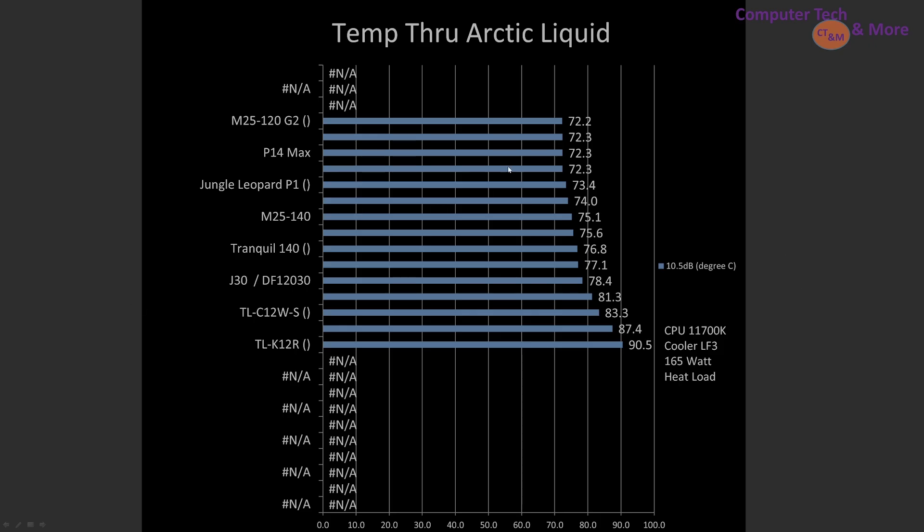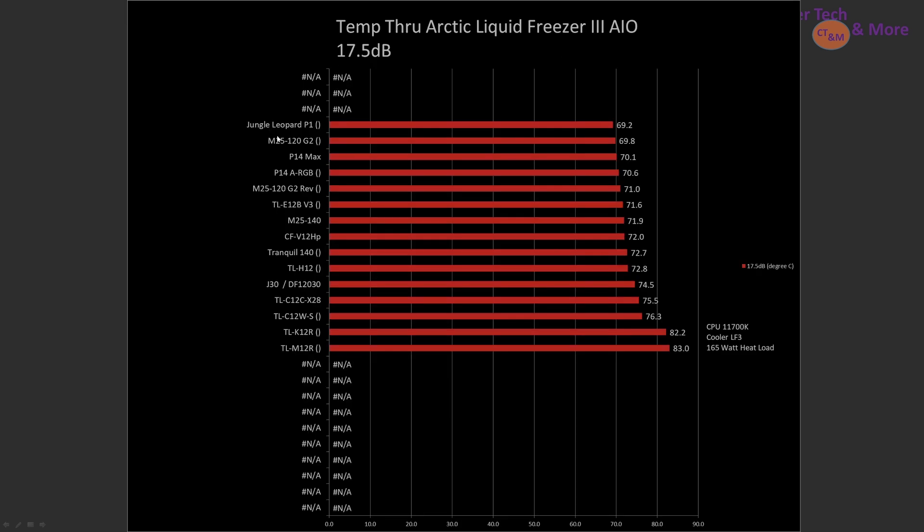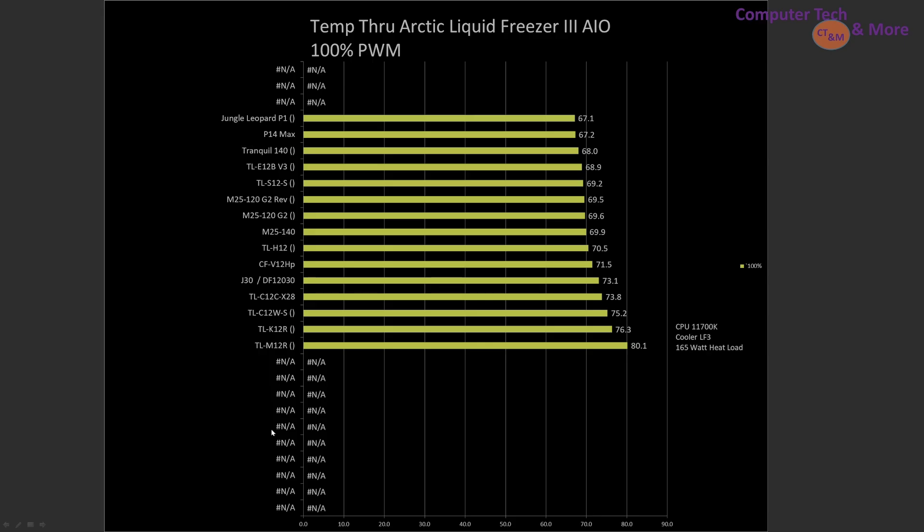I'm not 100% happy with the way this thermal testing is right now — I feel it has some errors and I need to go back and retest many of the fans. At the 17.5 dB reading, the Jungle Leopard P1 is a top pick, followed by the M25G2, P14 Max, P14 ARGB, and M25120G2 reverse blade. At 100% PWM fan signal, the Jungle Leopard P1 is the absolute top pick, with the P14 Max in second place and the Tranquil 140 in third.